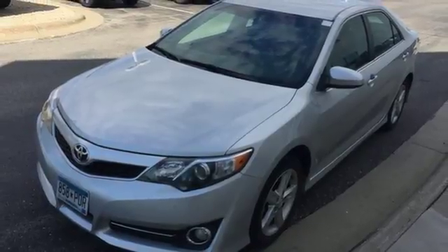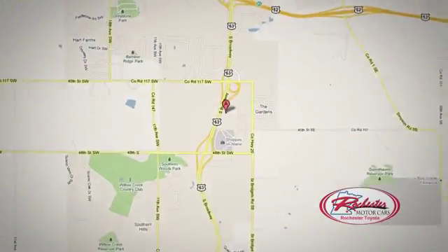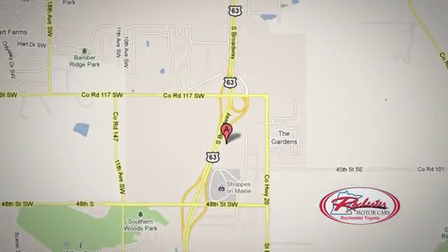Come in for a test drive today. 63 South in Rochester, Minnesota. Click or stop in today. We're conveniently located between 40th Street and 48th Street Southeast on Highway 6.